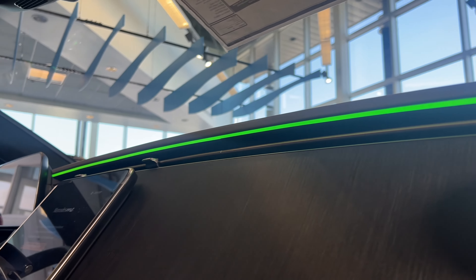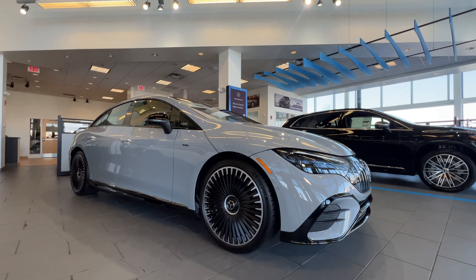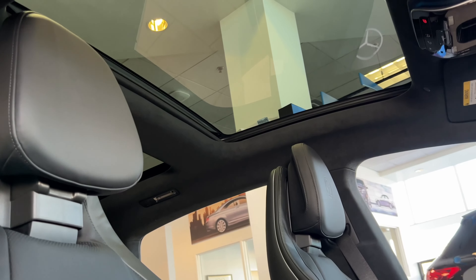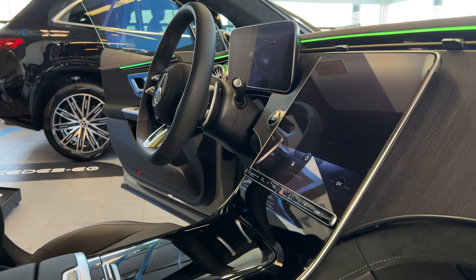Every EQE features a standard Burmester sound system including EQ sound experience, 64 color ambient lighting, a sliding panorama roof, heated front seats, and there's even an available feature to help purify the cabin air.